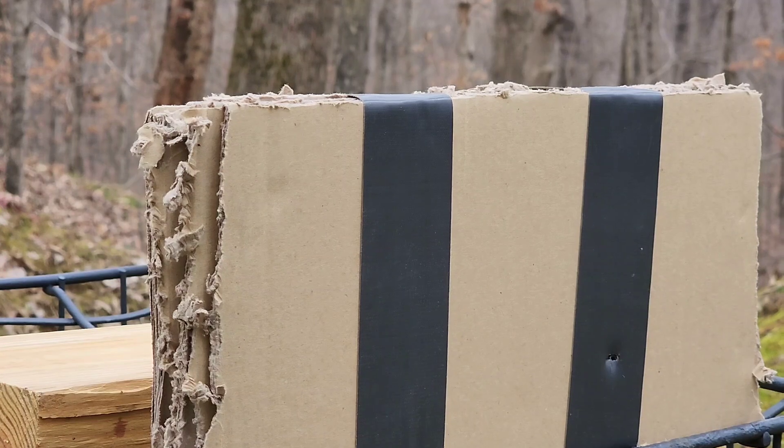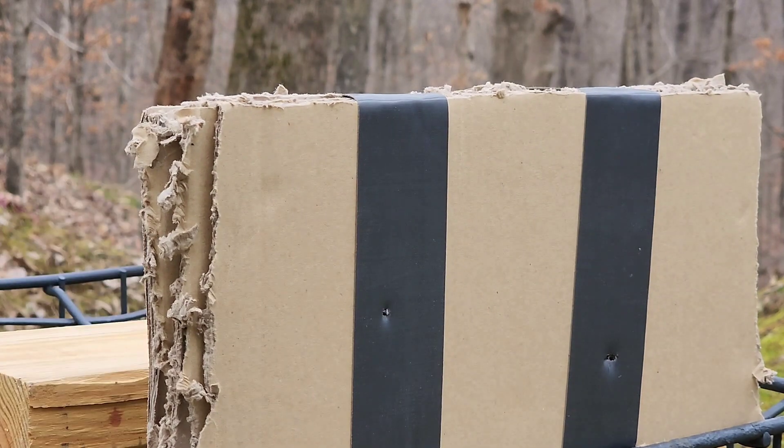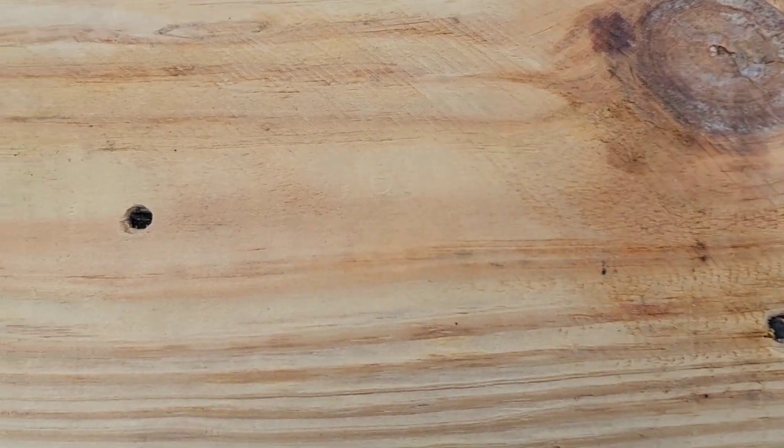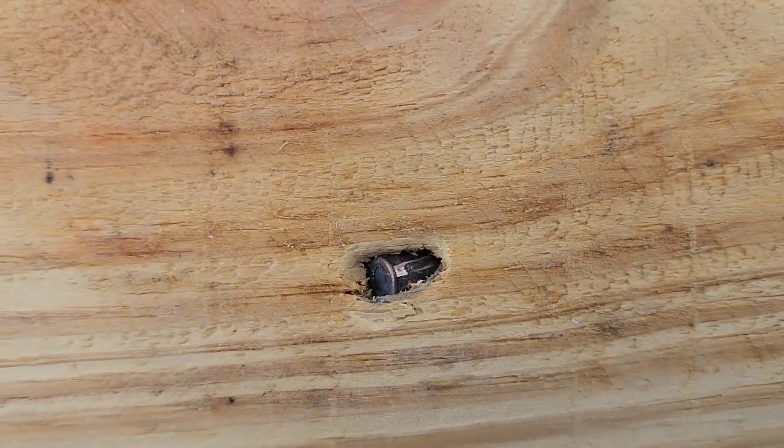That was the .25 — had to set my board back up. Now we're going to do the .22. Well, they both knocked the board down. I actually got more penetration on the .22 — you can see it's further down in there than the .25.